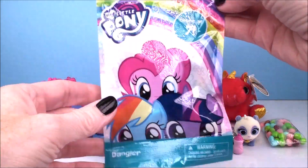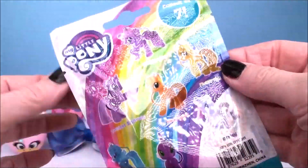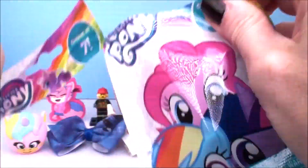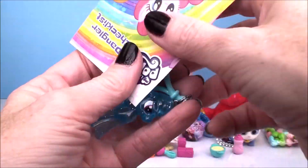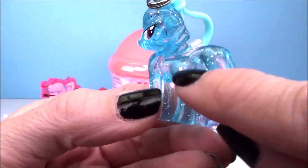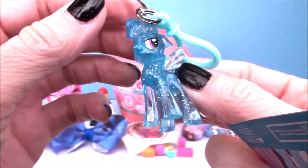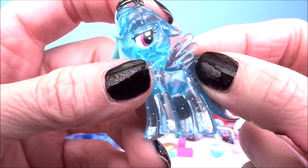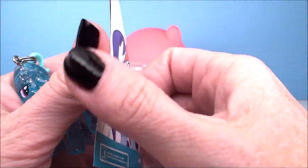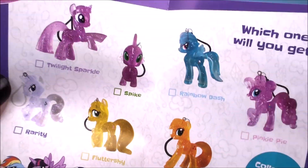Our last blind bag is really cute — these are new from My Little Pony. These are called Dangler Blind Bags. We got seven different ponies to collect. It shows them all here on the back, all of our most popular ponies. And who did we get? Oh, look how beautiful — we got Rainbow Dash! There's her little cutie mark right there with the little rainbow and the little rain cloud. These are like little crystal versions looking super, super pretty with lots of glitter in there. They come in the little dangler, and they do include a collector's checklist as well. We have to check it off ourselves — we got Rainbow Dash.